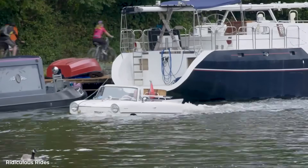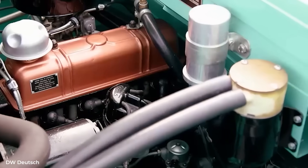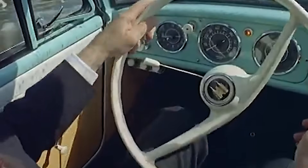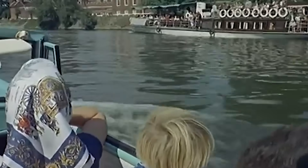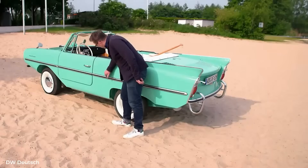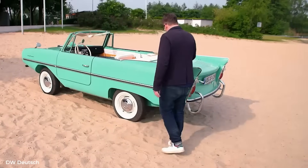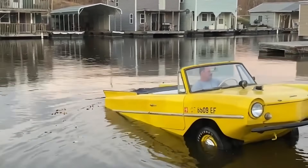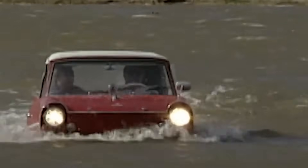The electrical system was another nightmare. Every component that might get wet needed to be waterproofed. The distributor got a special sealed cap. The generator was mounted high with splash shields. All wiring connections used marine-grade terminals with rubber boots. Still, Amphicar owners quickly learned to carry spare points, condensers, and a full set of spark plugs sealed in plastic bags. One good wave over the bow could cause mysterious misfires that would disappear once everything dried out.